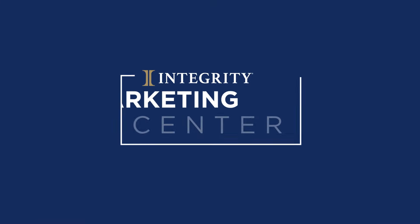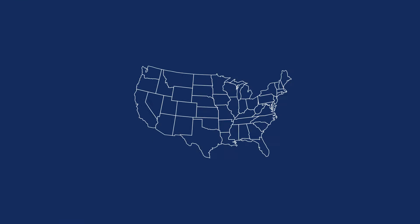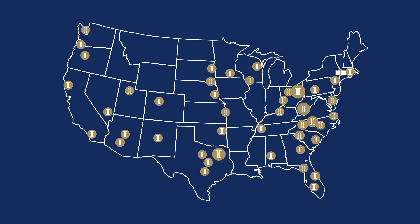With Marketing Center you can tap into a library of promotional assets and other carrier-approved materials. Plus it's a simple way to cross-share marketing assets with the Integrity family that drive results.